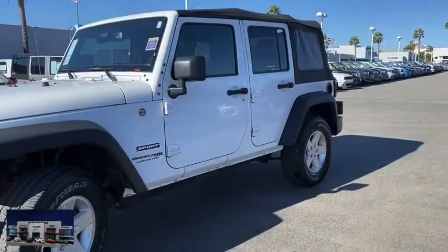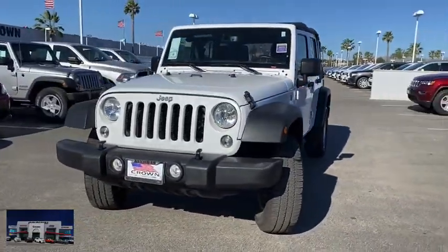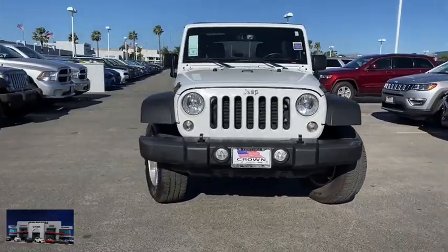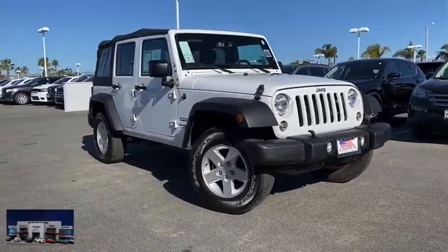Child safety locks. This vehicle is Carfax certified one owner and qualifies for the Carfax buyback guarantee. A vehicle like this doesn't come along every day — come in and get it before it's gone.